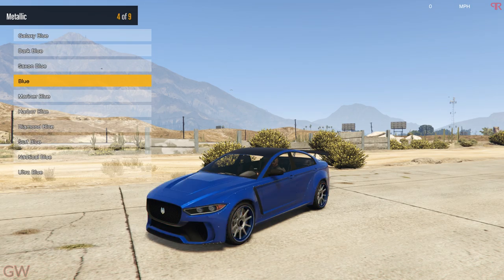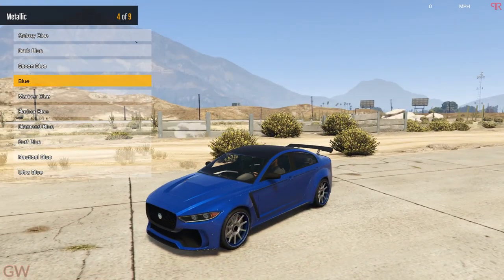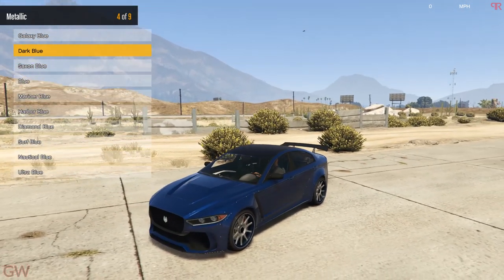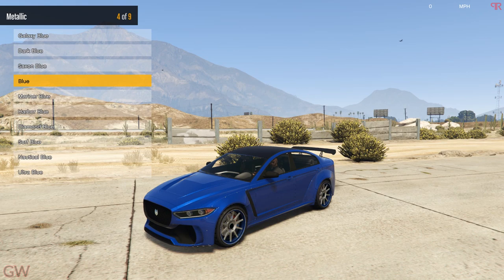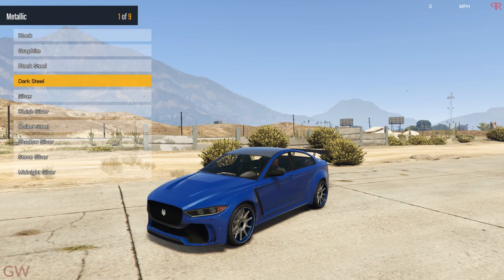First up is the paint. We'll be getting the dark metallic blue shade for this — it also changes the wheel colors, which is pretty cool. The dark blue is way too dark, so we'll go with the normal blue shade. This looks beautiful. For the secondary paint, it changes the roof color and the pearlescent finish. I'll keep it blue and for the pearlescent finish, let's give it a slight glow so it looks even more attractive — yeah, that looks beautiful.